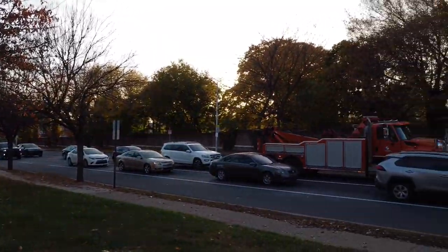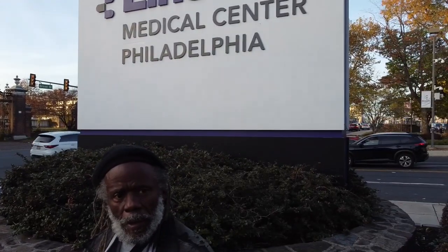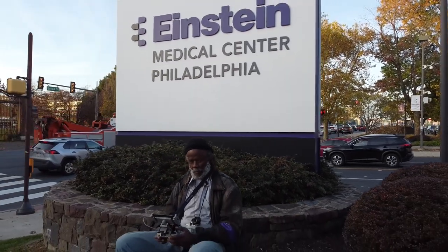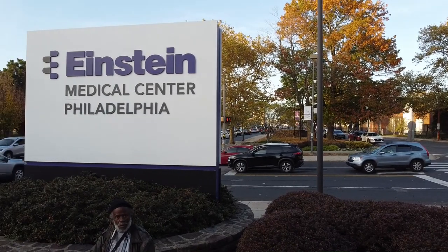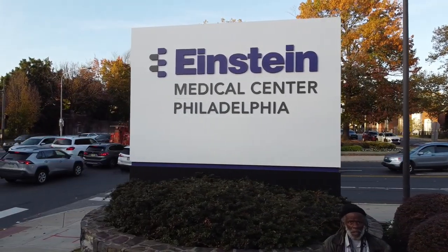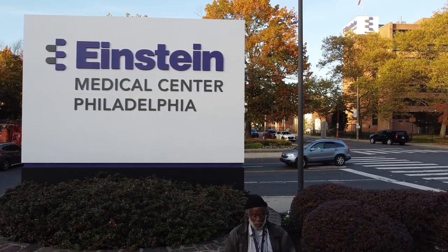I'm going to do a close-up. We're sitting here in front of, as you can see, Einstein Medical Center. Let's move it over. Einstein Medical Center. Let's take it up.